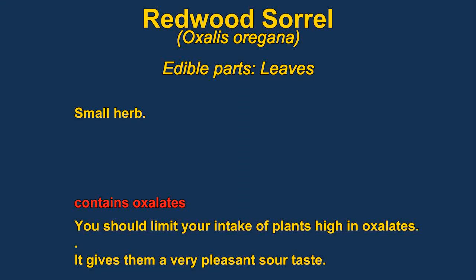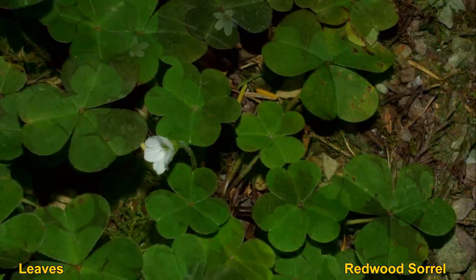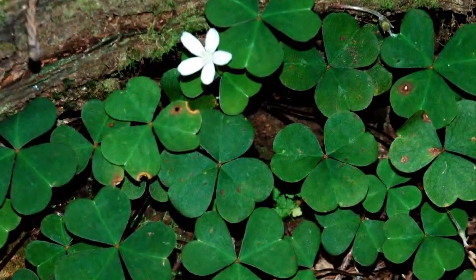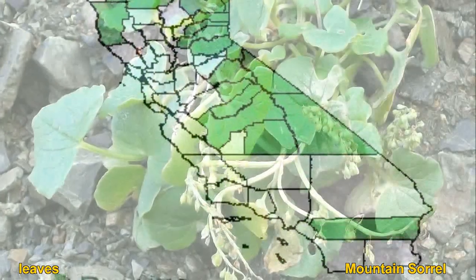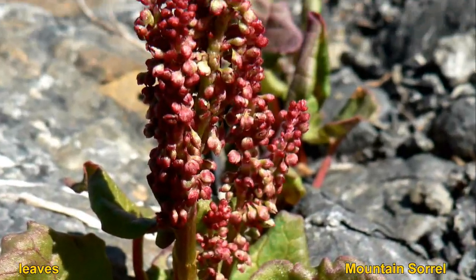Oxalis oregana, or redwood sorrel, is a member of the very large family of sorrels. They are all edible but contain oxalic acid, which can be toxic in large amounts. It gives them their sour taste but is also dangerous because oxalic acid reacts in your blood and precipitates out as calcium oxalate crystals, which can block blood veins and cause internal damage especially in the kidneys. The plants are high in vitamin C and vitamin A — they are good, just don't eat too much. Mountain sorrels share the same problem with calcium oxalate and are also very high in vitamin C, growing all the way into the arctic where they are very important for their vitamin C content.